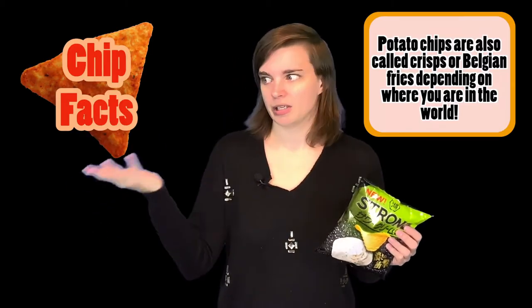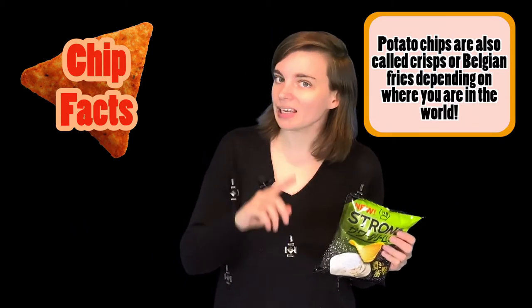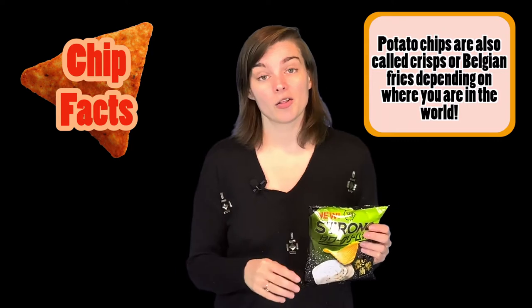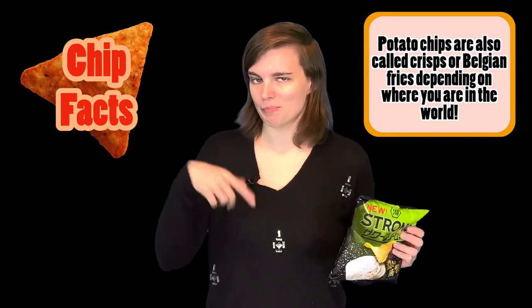But first, fun chip fact for you. Did you know that chips have so many different names? Here in North America, we call them chips — potato chips. In England, in the UK, they call them crisps, and apparently in Belgium, they call them Belgian fries.